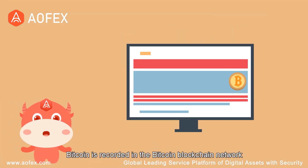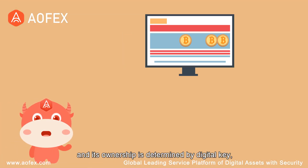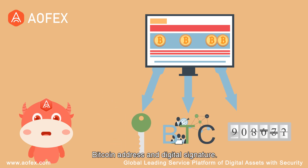Bitcoin is recorded in the Bitcoin blockchain network and its ownership is determined by digital key, Bitcoin address and digital signature.